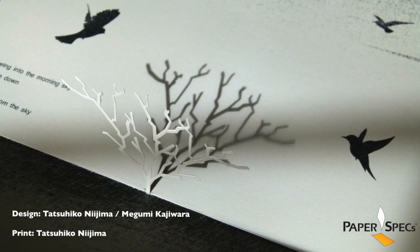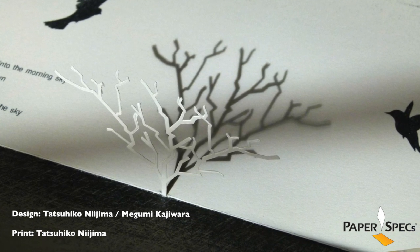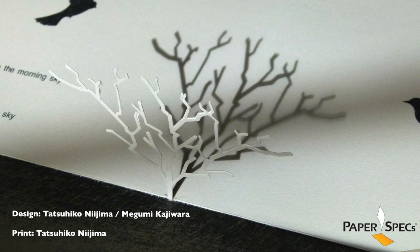Inspired by The Tenth Sentiment, a short artsy video that tells a story without using any words at all — just a playing of lights and shadows — designers Megumi Kajiwara and Tatsuhiyo Nijima were inspired to create their own pop-up book telling five very short stories.